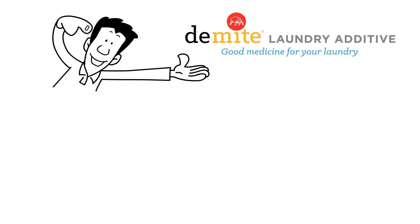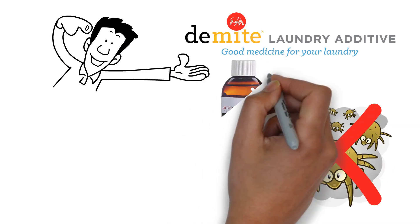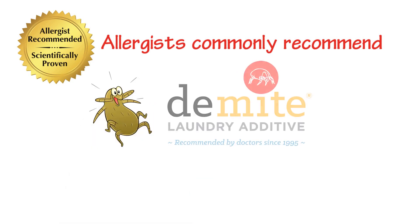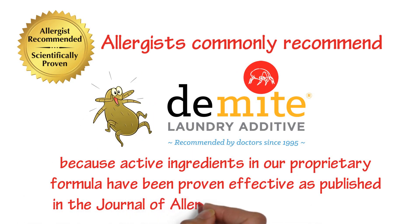That's where D-mite can help. D-mite laundry additive's special formulation eliminates dust mites and their allergens from bedding in any water temperature. Allergists commonly recommend D-mite because the active ingredients in our proprietary formula have been proven effective as published in the Journal of Allergy and Clinical Immunology.